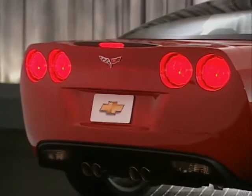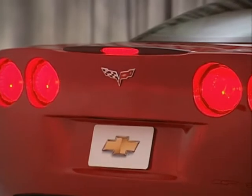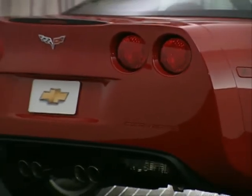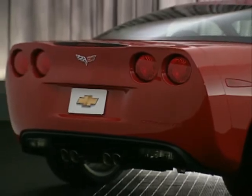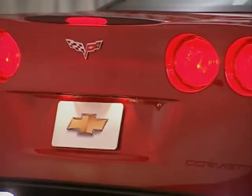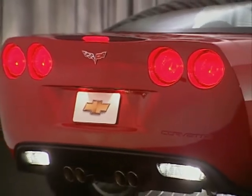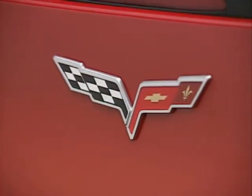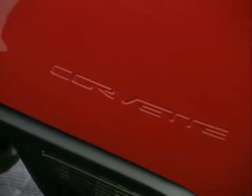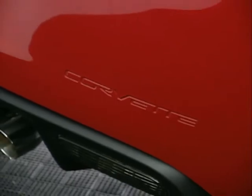At the rear, the center high-mounted stop lamp is integrated into a new rear spoiler that helps reduce lift and provides greater high-speed stability. A crisp, tapered rear deck and fascia support improved high-speed performance. Corvette's new rear tail lamps are more circular, with backup lamps integrated into the lower valance. The familiar Corvette cross-flag badging moves down to just under the spoiler, and the embossed Corvette designation moves lower and to the right.